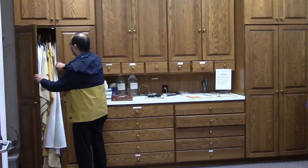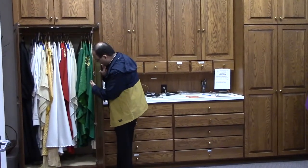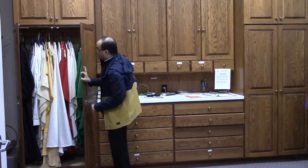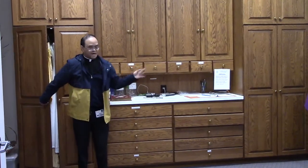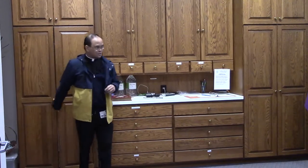We also have another similar closet in here. This is where I normally put my stuff and where we have some of the other vestments, like the green for ordinary time. Father Joe and Monsignor Tracy also have their vestments and their albs in here that they would use when saying Mass here at Our Lady of Lourdes.